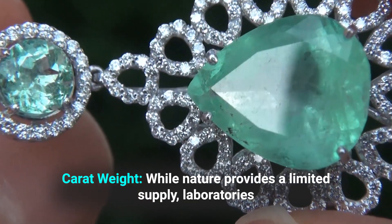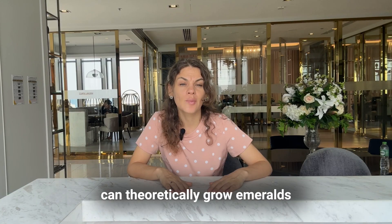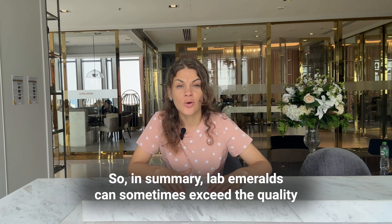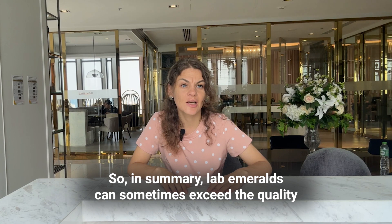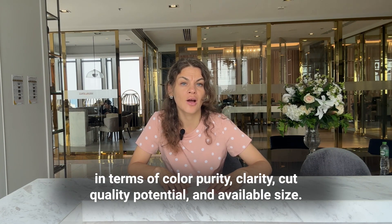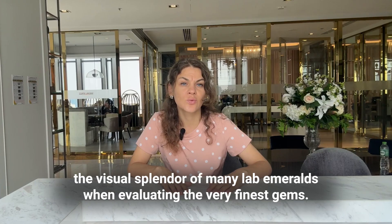Carat weight: while nature provides a limited supply, laboratories can theoretically grow emeralds in any size or weight exceeding what's commonly found in mines. In summary, lab emeralds can sometimes exceed the quality of average commercial-grade natural stones in terms of color purity, clarity, cut quality potential, and available size. But world-class natural emeralds from renowned sites can equal or even exceed the visual splendor of many lab emeralds when evaluating their very finest gems.